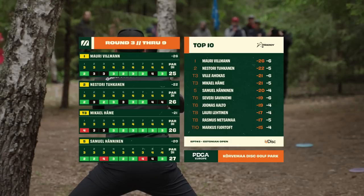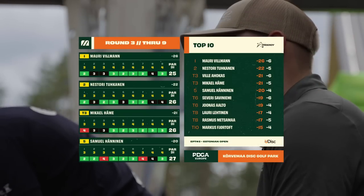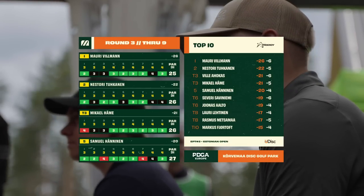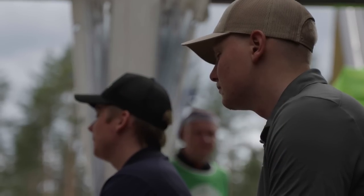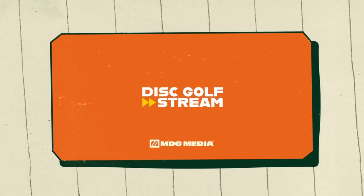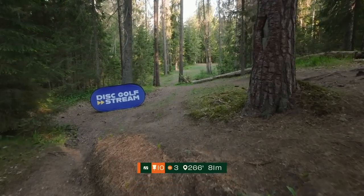I'm Conor Wood and with me, Maxime Tanj. Good to be back for the back nine action. Nine holes to go, Mauri in the lead. He has a little bit of a cushion sitting at four strokes over Nestori. The battle has been tight, but with a technical course, anything can still happen. Definitely some separators.